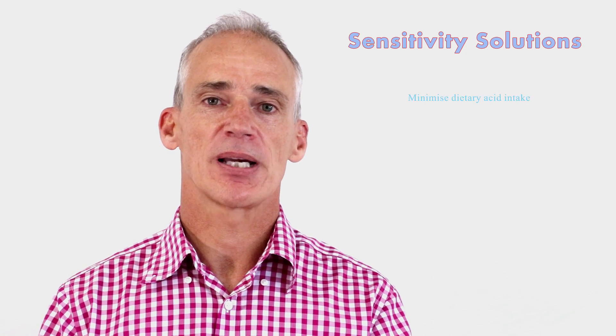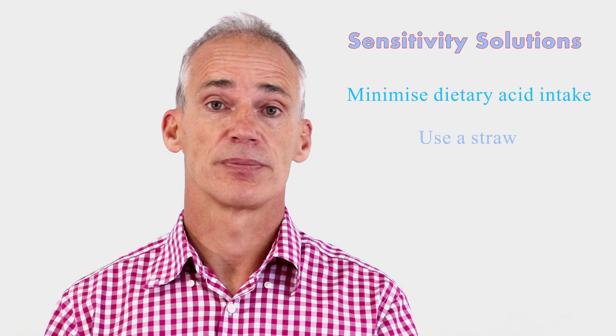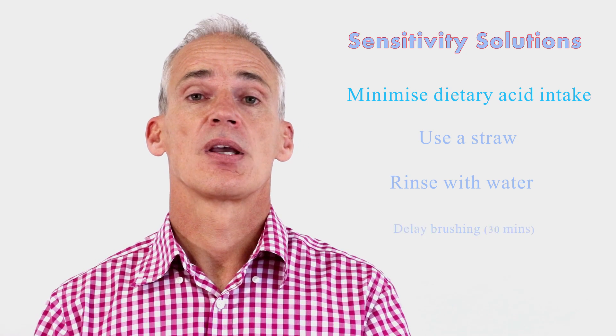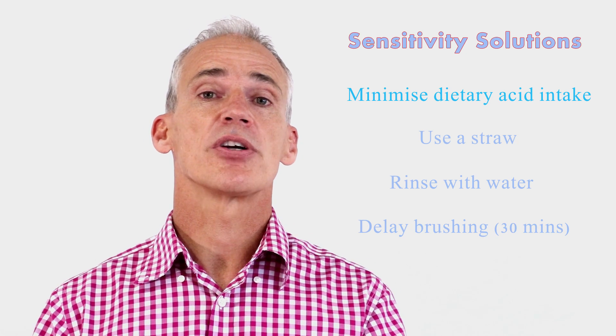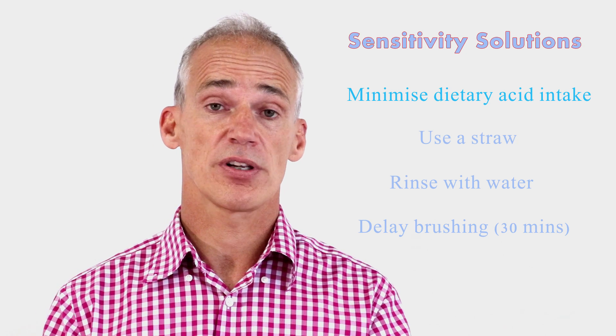The solution to your tooth sensitivity is to minimise the consumption of acidic food. If you must consume acidic food and drink, use a straw to direct the acid away from your teeth. Rinse thoroughly with water to dilute the acidity. Delay brushing for at least 30 minutes — the tooth can harden up if you allow it to, if you have healthy saliva.